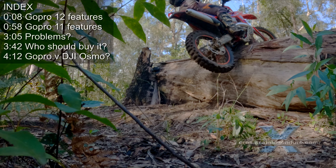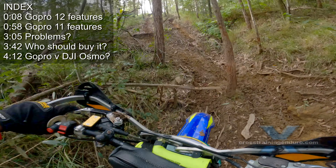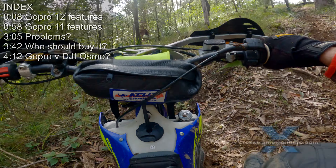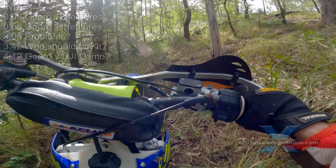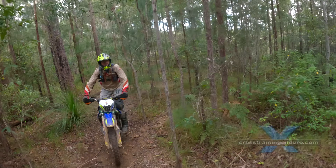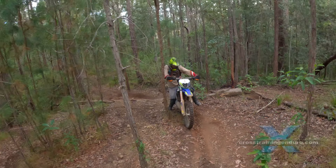Our GoPro Hero 11 and 12 action camera view from a motorbike riding perspective. There's a Max Lens Mod 2 available for an incredibly wide 177 degrees field of view, which would be overkill for helmet cam footage.